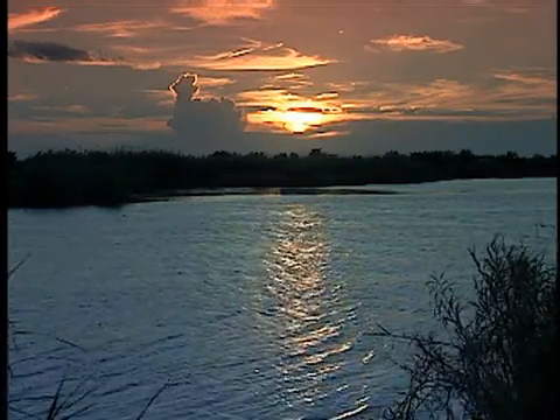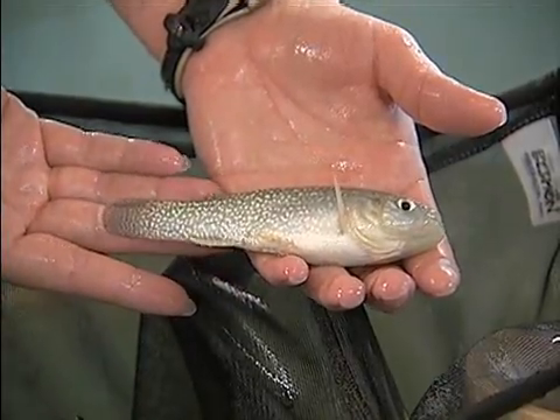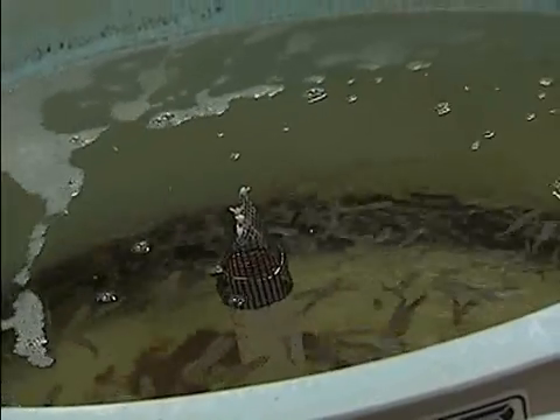Found in the bayous and estuaries of coastal Louisiana, the cacahoe minnow is a prized marine bait fish used for fishing in coastal waters. These minnows usually are wild-caught, but their population isn't consistent.